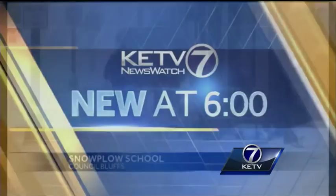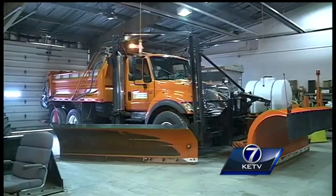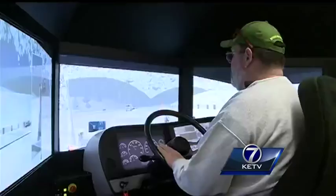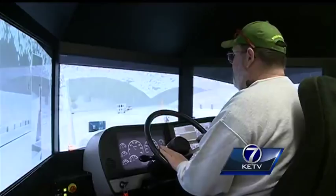Thanks to elevation and latitude, Iowa doesn't deal with year-round snow. But for equipment operators with the Iowa Department of Transportation, this snowplow simulator keeps their hands full no matter what the temperature is outside. Mike Miller with IDOT says the simulator equips about 90 different travel route scenarios, and within those scenarios come other factors to further complicate things.